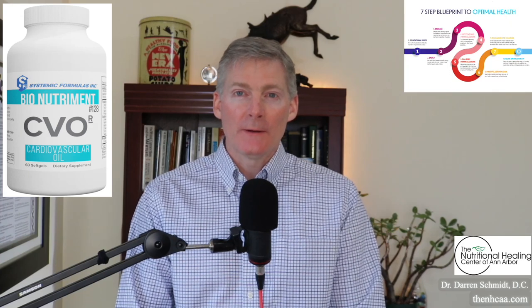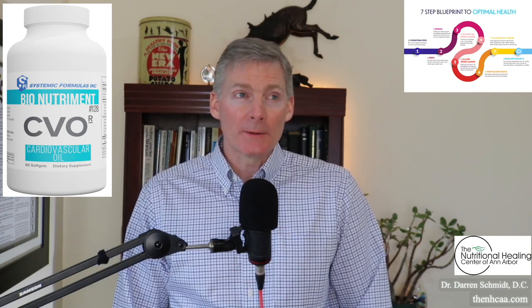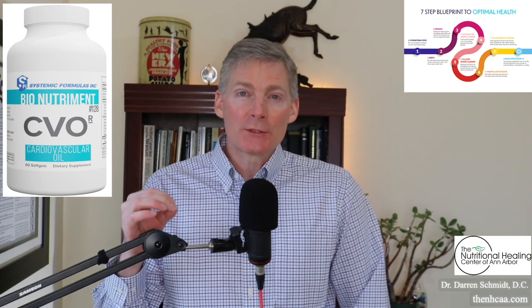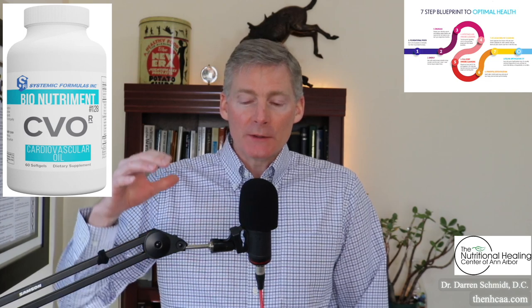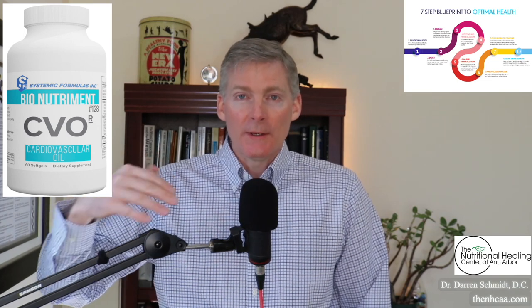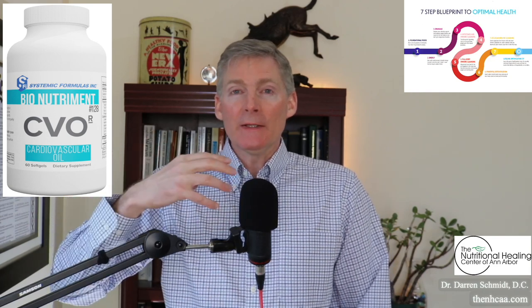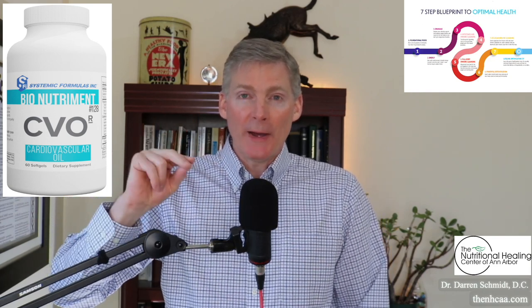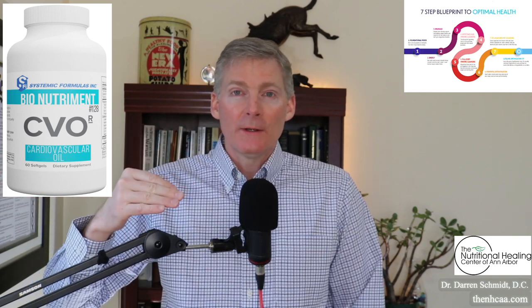CVO stands for cardiovascular oil. It's a krill oil and there's a researcher named Stephanie Seneff at MIT who studies healthcare-related subjects. She said the most important nutrient for the heart is called cholesterol sulfate. The krill oil provides the cholesterol, and the sulfate comes from glucosamine sulfate. In the body, the sulfate and the cholesterol combine to produce cholesterol sulfate. That recipe for CVO is inspired by the research of Stephanie Seneff.